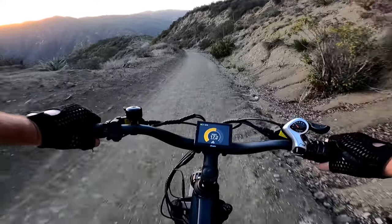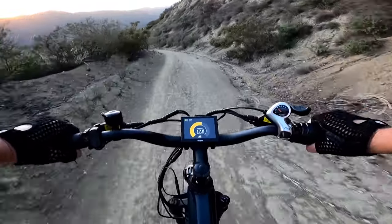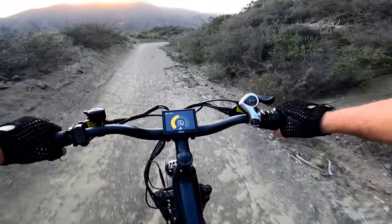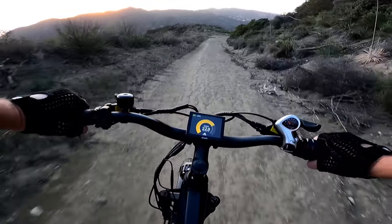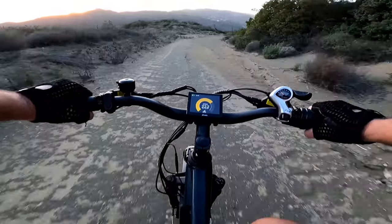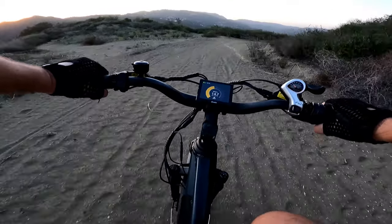Going downhill now — it's a really hilly area over here. I really like the display; it shows the mileage very clearly. Once you go over 50 miles per hour it switches to the speedometer so you can see your speed really well.